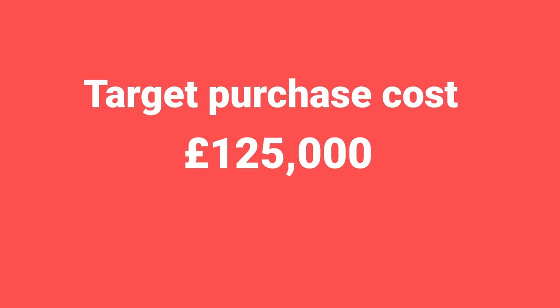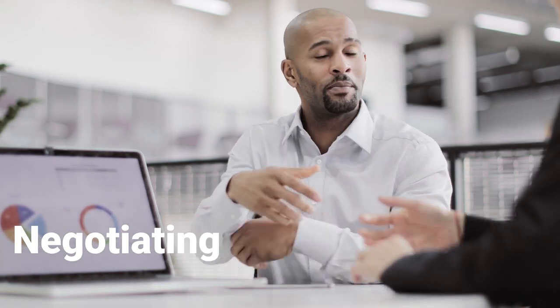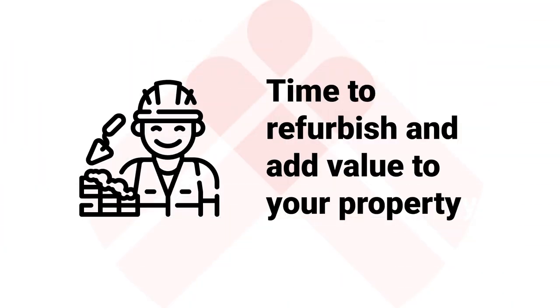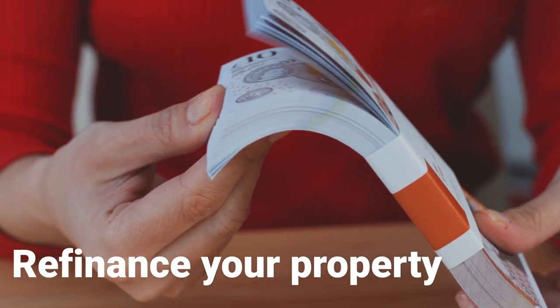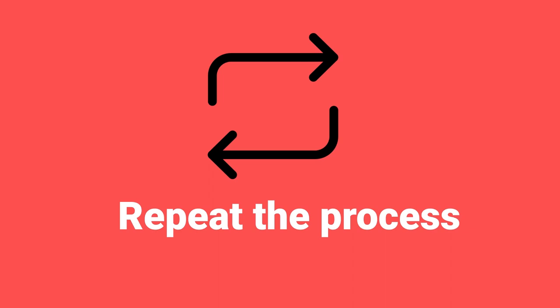If you can buy the property for £125k, you'll have the potential to refurbish it, refinance it, and get all of your money back out. Next, negotiate to buy the property — remember your target price, because paying above it means you'll struggle to refinance all your capital back out. Then it's time to do the refurbishment work. After that, apply for a new mortgage and, if everything goes your way, you'll have all the money back out that you started with. Then repeat — you can do this over and over again.